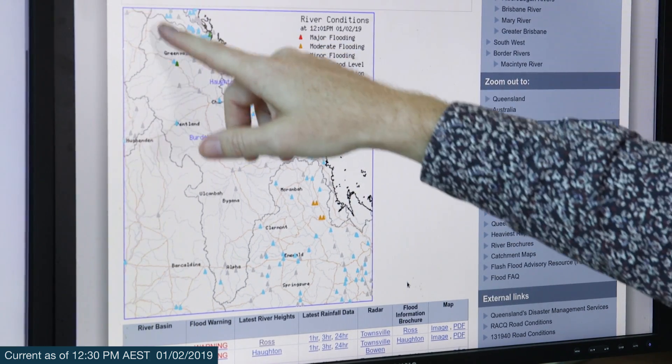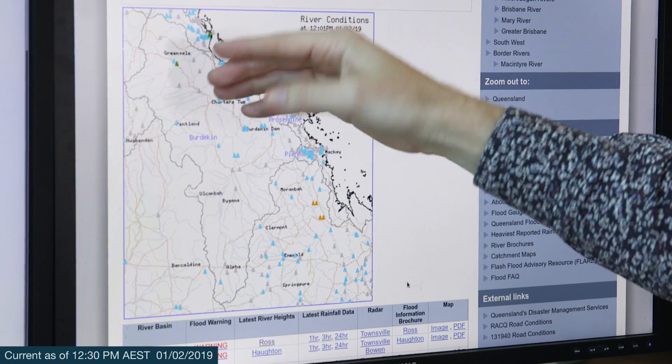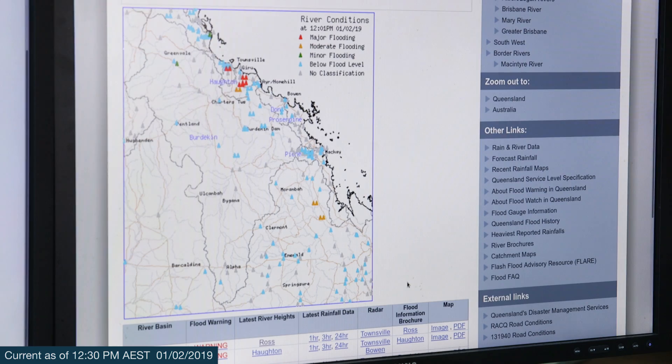Also from the Herbert here, at the moment we're not seeing much flooding, which is what the blue and the green triangles are showing, but as we move into the weekend and the rainfall continues and water keeps moving downstream, we'll start seeing some moderate to major flooding throughout that area as well.